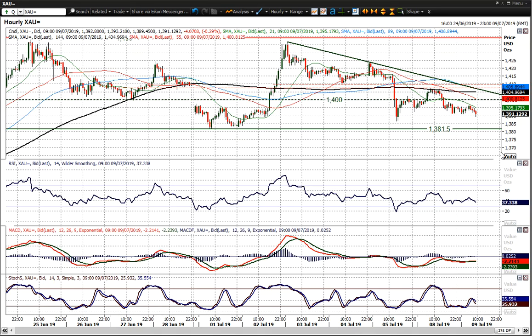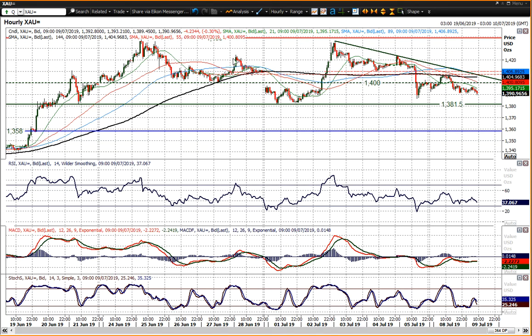Not yet broken, though. We're still arguably range bound. Certainly on the hourly chart you can see the market ranging — a little bit of a negative bias, given the fact that we've now lost 1400 as a support area or pivot line.